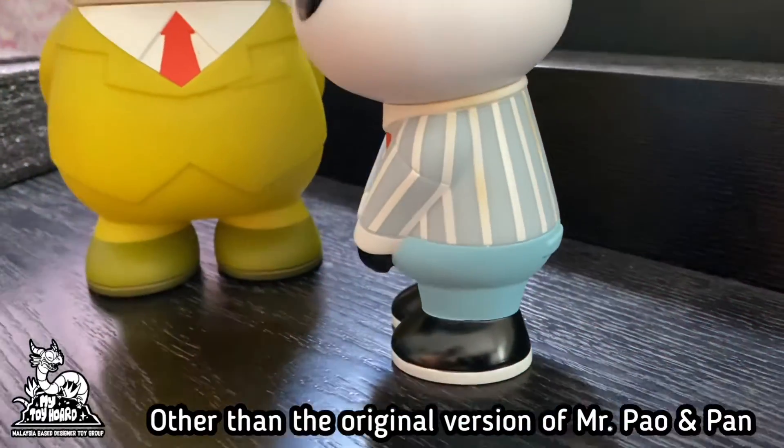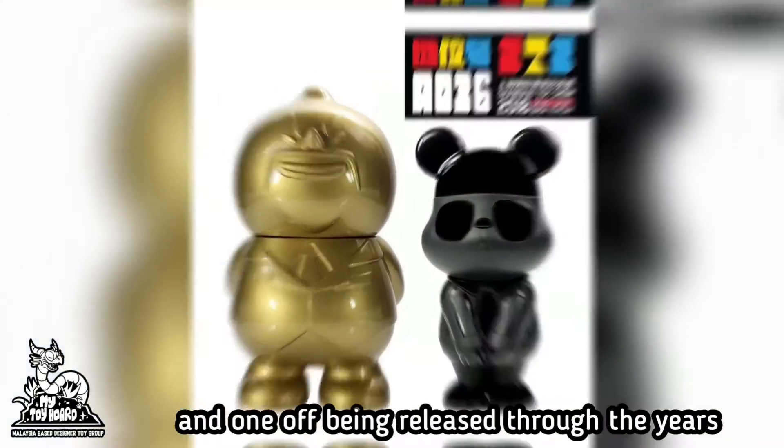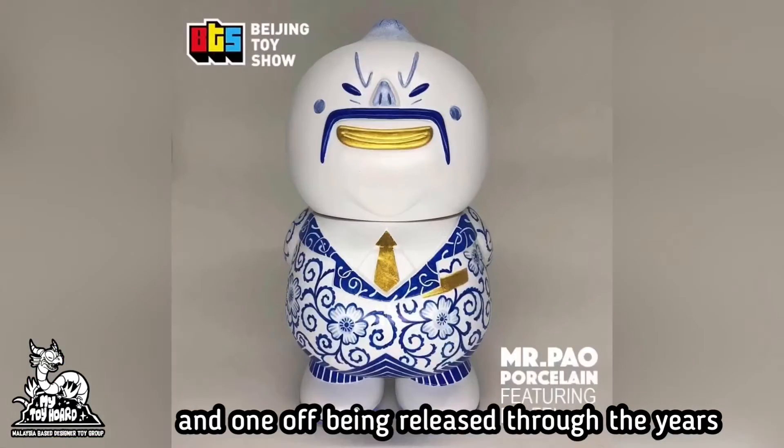Other than the original version of Mr. Pao and Pan, there were other limited runs for alternative versions and also one-off editions being released through the years.